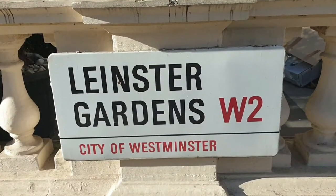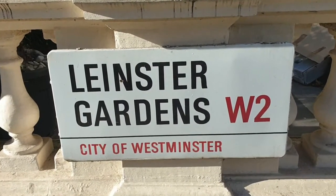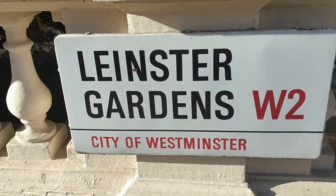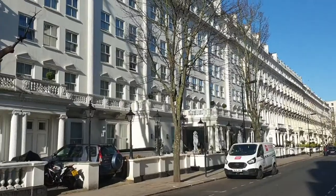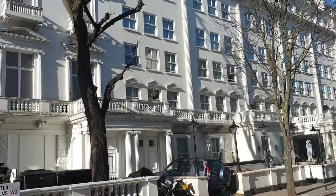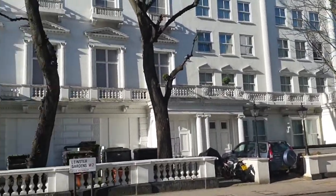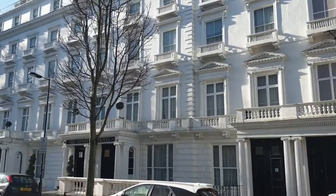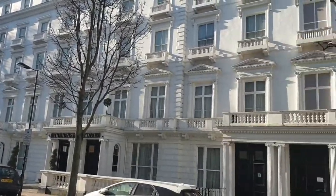Welcome to London Visited, and this week we share with you the secret of Leinster Gardens. Leinster Gardens is over near Bayswater in Queensway, just a stone's throw away from both Notting Hill Gate and also Kensington Palace and Park. These seven-story houses were built in the mid-1800s, and a majority of these have now been turned into flats, with a number of hotels down here as well.